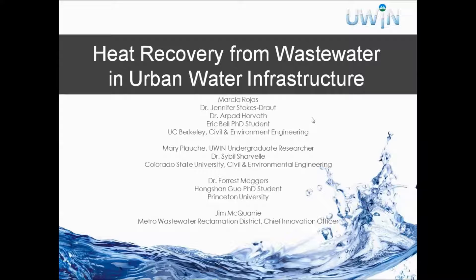Hello, good afternoon. I'm Marcia Rojas, and the project I'm working on is heat recovery from wastewater in urban water infrastructure. Specifically, we looked at a wastewater treatment plant in Denver called Robert Height Wastewater Treatment Plant Facility and a sewer line that leads up to it. My mentor is Dr. Jennifer Stokes-Drought, and I've also worked with many other people. Our data was acquired from Jim McCoy from Metro Wastewater Reclamation District.